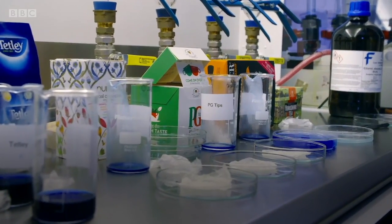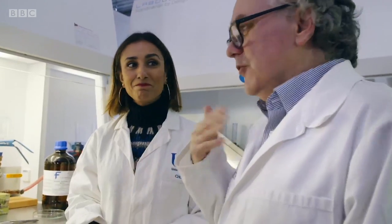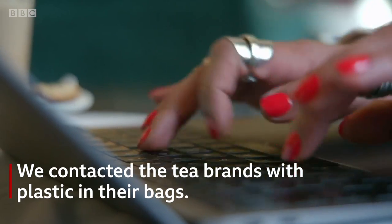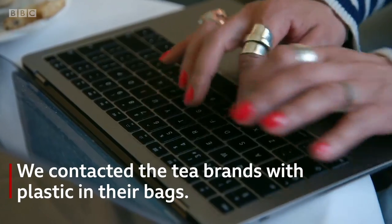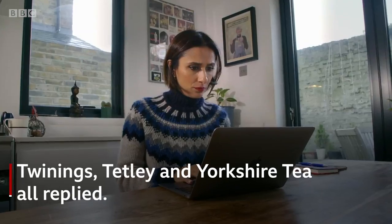Which is a non-biodegradable plastic, which probably will survive in the environment for hundreds, thousands of years.